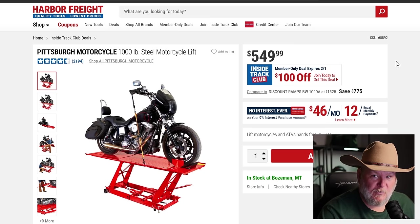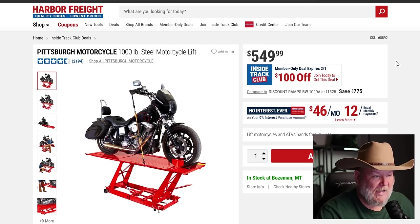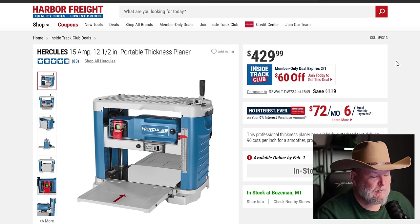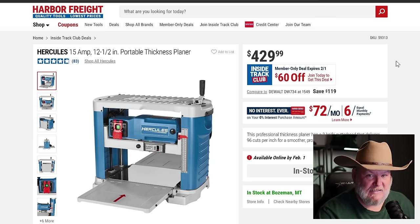The motorcycle lift — another item you almost never see a coupon for — $550, that's $100 off, lifts a thousand pounds. And the Hercules thickness planer: I love this thing. I have it half torn down to test fit the spiral-cut planer blades. $430 on that one.